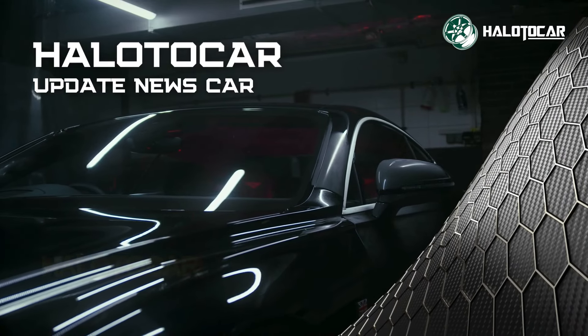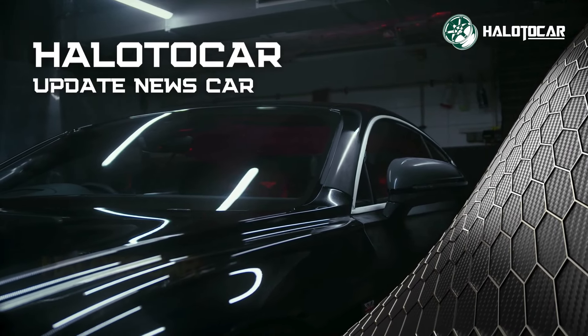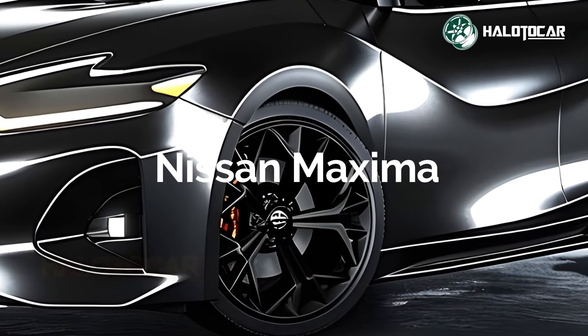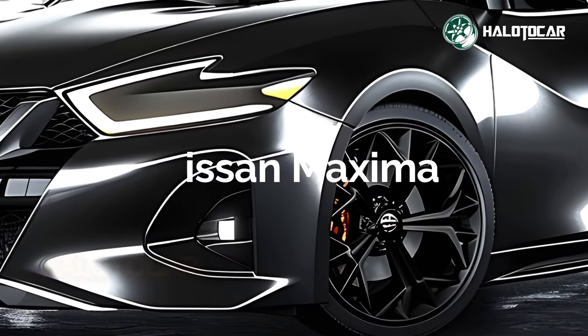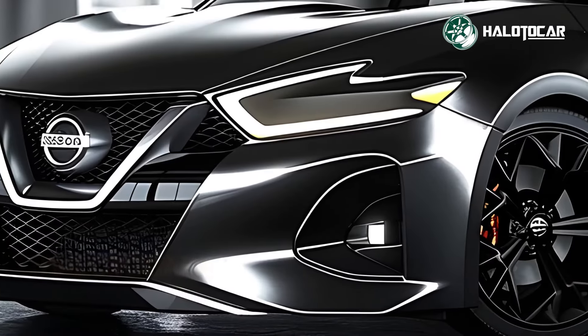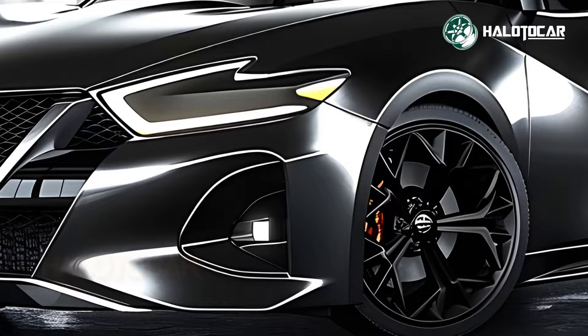Prepare to be enchanted by the brand new 2025 Nissan Maxima, the pinnacle of sedan design for years to come. The 2025 Maxima will revolutionize the definition of style in transportation with its stunning good looks, state-of-the-art features, and thrilling performance.